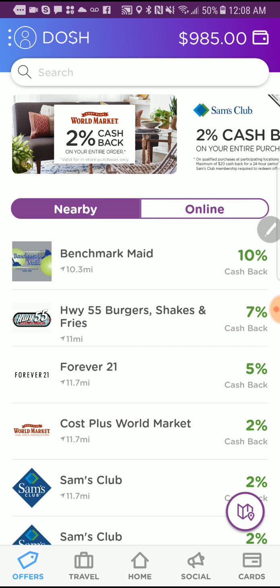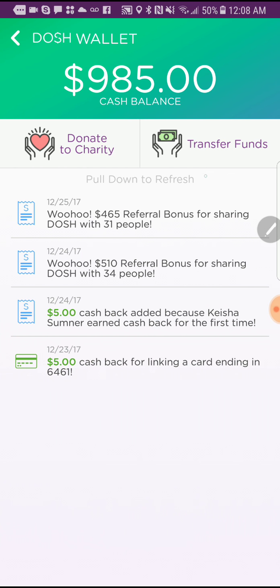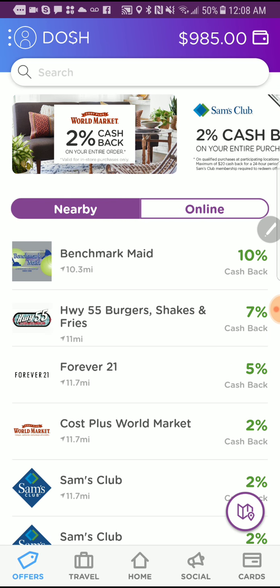I actually started promoting this about 48 hours ago, and as you can see here, I've made $985. I can transfer funds to my PayPal account, but I'm going to leave it in here and just see how big I can build it — at least for a week or so.